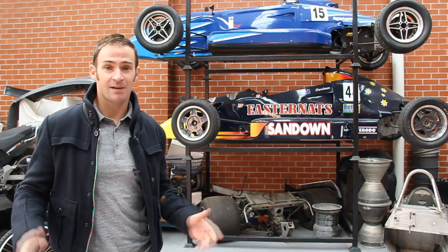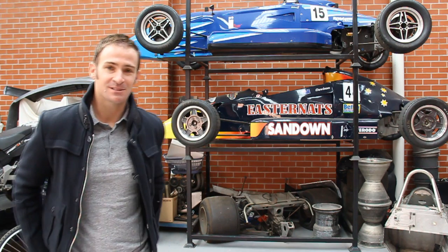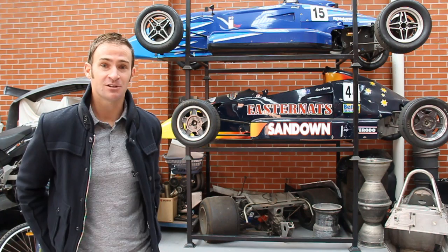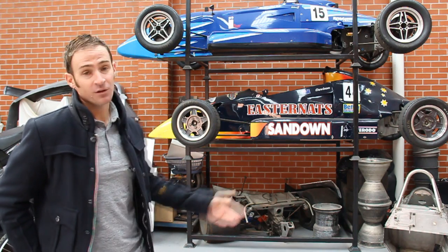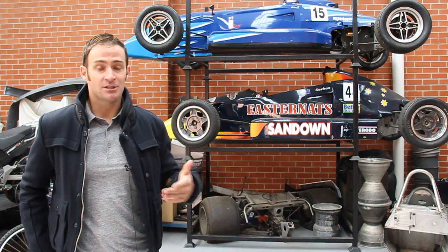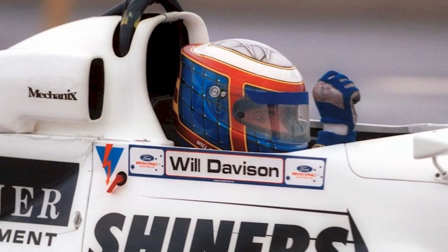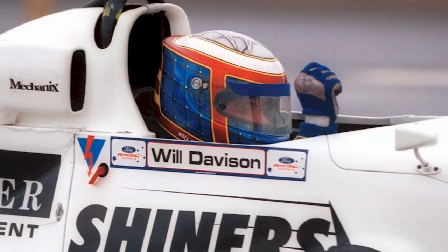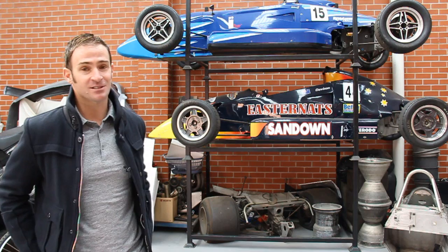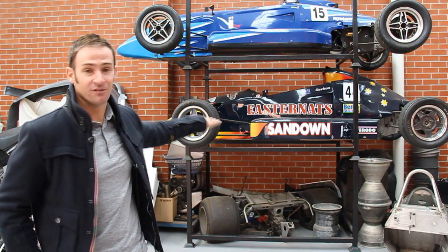Jamie Whincup had a similar first car which he called the Red Rabbit. My car was white. But I won 11 of the 12 races in the Victorian Formula Ford Series in 2000, and I did four of the eight national rounds in 2000, just learning my way in Formula Ford. Won my first race at Calder Park, had a second at Mallala and a couple of thirds at Phillip Island, still finishing sixth in the championship. Very, very memorable car, great memories in the 95 VD.